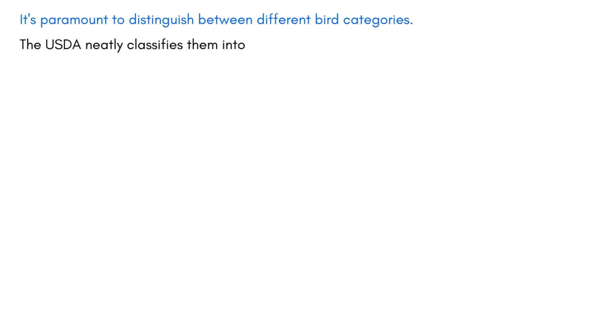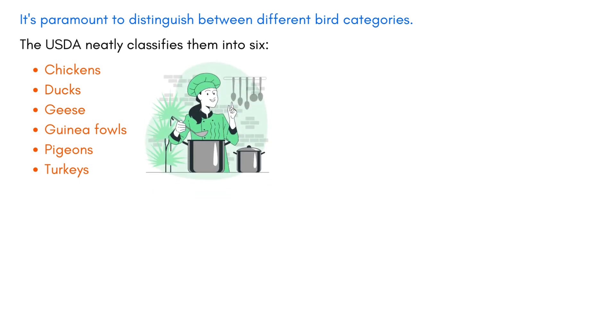As a chef, it's paramount to distinguish between different bird categories. The USDA neatly classifies them into six: chickens, ducks, geese, guinea fowls, pigeons, and turkeys. Recognizing these categories aids a chef in gauging the cooking duration and selecting the optimal cooking technique.